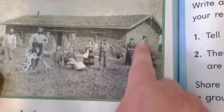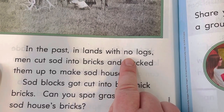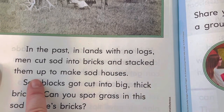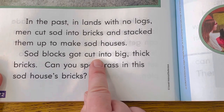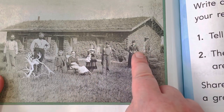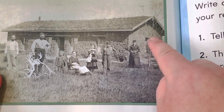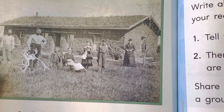Look at this. In the past, in lands with no logs, men cut sod into bricks and stacked them up to make sod houses. Sod blocks got cut into big, thick bricks. Can you spot grass in this sod house's bricks? Look at this. So they didn't have any logs, so they had to make it out of the grass, out of the top layer of the ground that has the grass. That's really interesting.